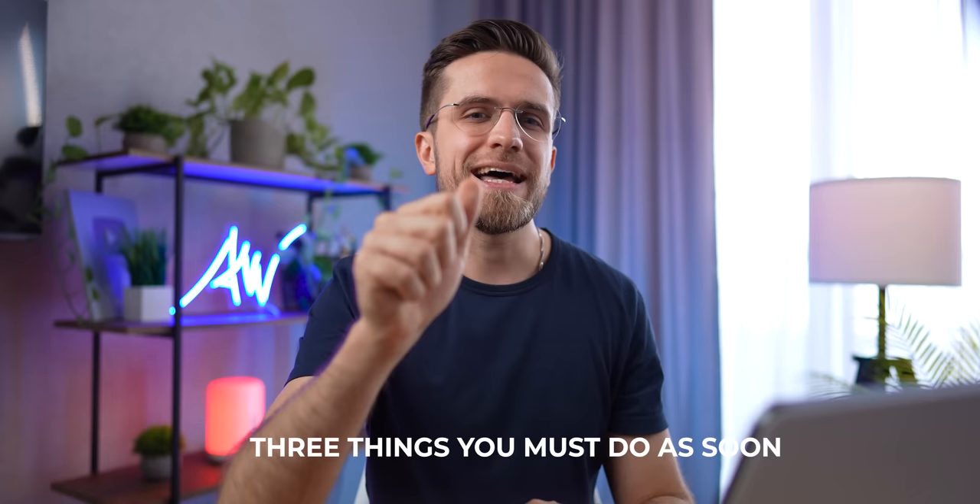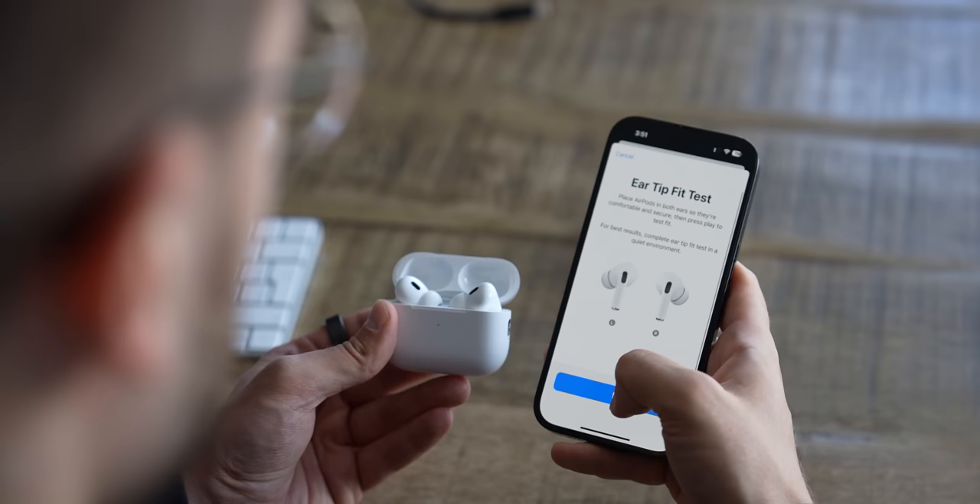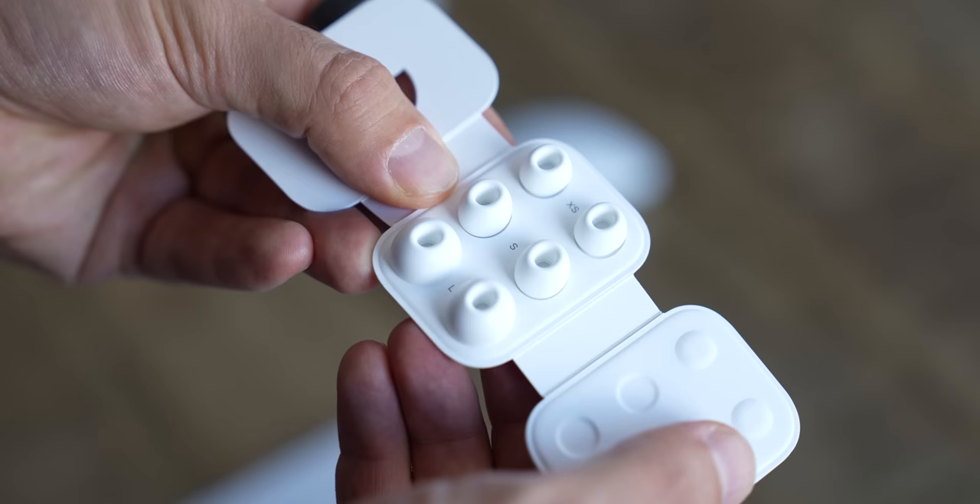Here are three things you must do as soon as you unpack these AirPods. One: open Settings, click on your AirPods, and do an ear fit test. This automatic test will help you select the appropriate size of ear tips — there are four sizes in the box. It will test for noise leaks and seal quality. I personally need the standard M-sized ear tips for both comfort and sound. I also think this test adjusts the EQ slightly to better suit your ears, but that's some serious tinfoil hat assumption.